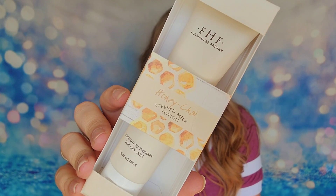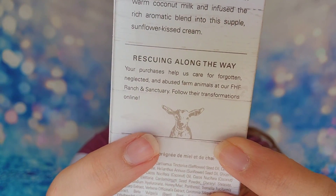Our next item is a lotion — this is the Honey Chai Steeped Milk Lotion for dry skin. On the back there's a little critter who looks so happy! It says your purchases help care for forgotten, neglected, and abused farm animals at their ranch and sanctuary, and you can follow their transformations online. This is 97% natural and cruelty-free, made here in Texas. It's $15 — very reasonable. It's a milk lotion for your hands with warm fall notes like clove, honey, and cardamom, and a thicker consistency due to natural ingredients.